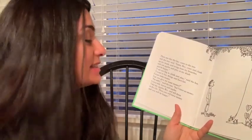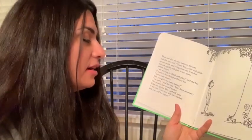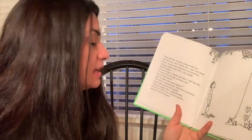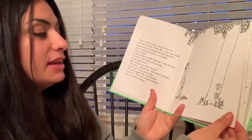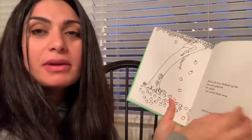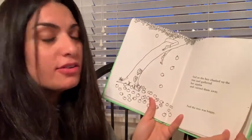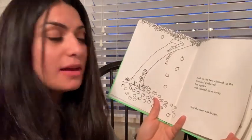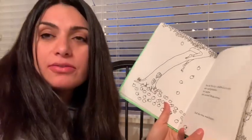I want to buy things and have fun. I want some money. Can you give me some money? I'm sorry, said the tree, but I have no money. I only have leaves and apples. Take my apples, boy, and sell them in the city. Then you will have money and then you will be happy. So the tree is giving him all her apples. So the boy climbed up the tree and gathered her apples and carried them away. And the tree was happy — she was happy to give her friend something.